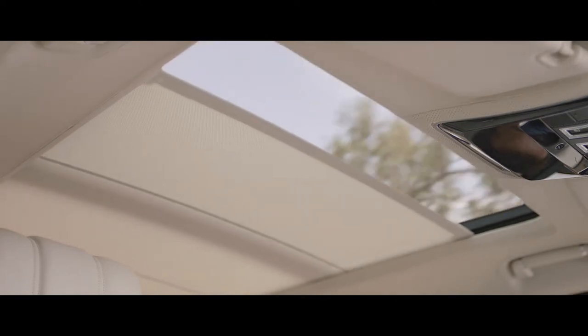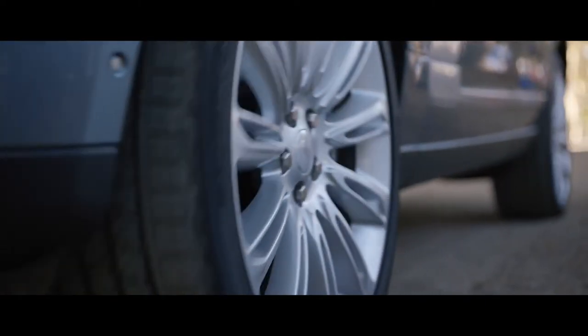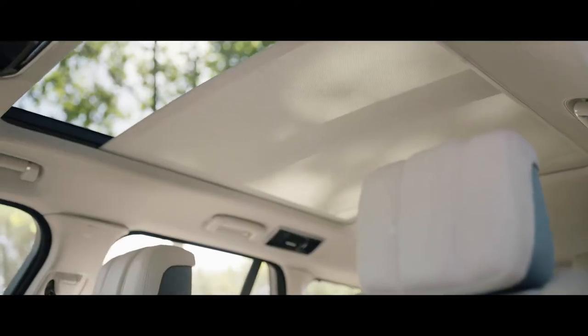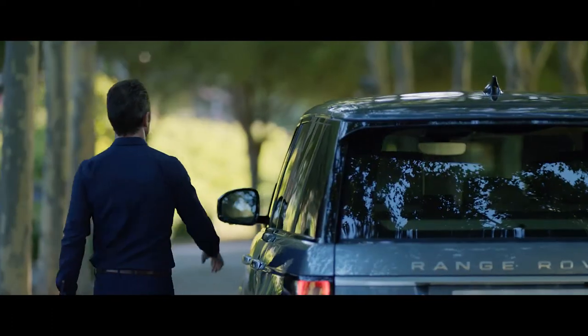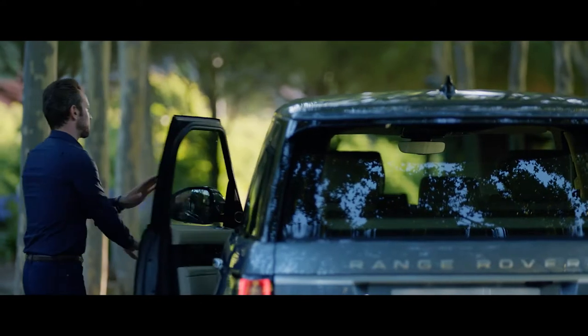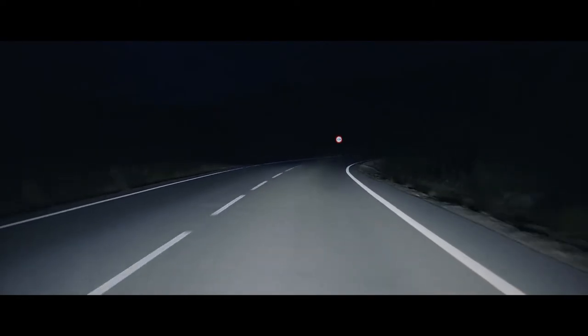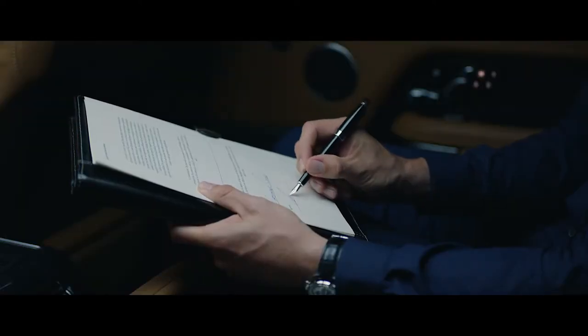The ingenious gesture-activated sunblind further enhances the effortless sense of comfort and well-being inside. The blind closes automatically when the vehicle is locked, returning to its previous position when the driver returns to help maintain a consistent cabin temperature. The gesture-activated task light has been re-engineered and repositioned for a more focused source, making the new Range Rover perfect for both work and relaxation.